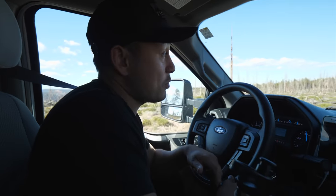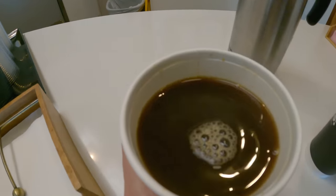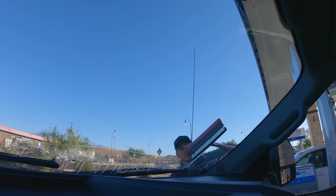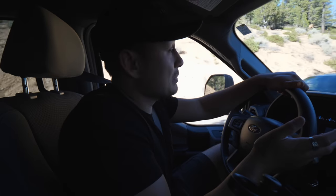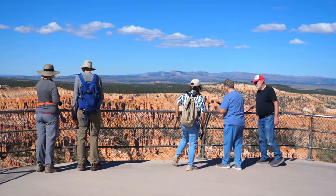We got up super early this morning, got our coffee, got our water, made a pit stop, cleaned the windshield — you gotta get those clear shots. Today the plan is doing the scenic drive, which is usually three to four hours depending on how many times you stop. First impression: there are tons of pullouts and tons of viewpoints. We're going to take our time and also fit in at least one hike.